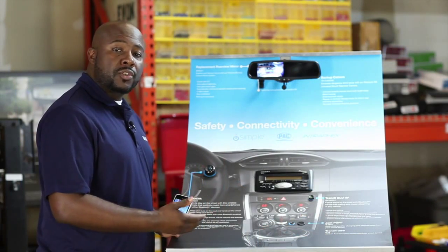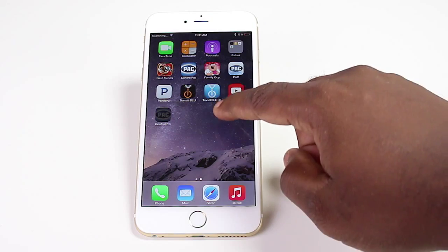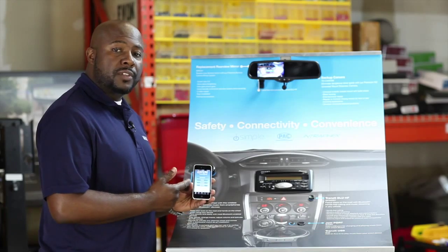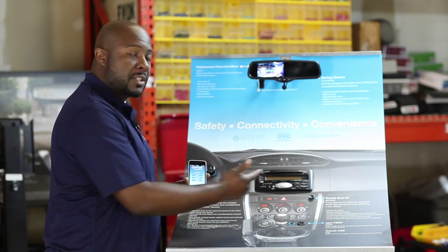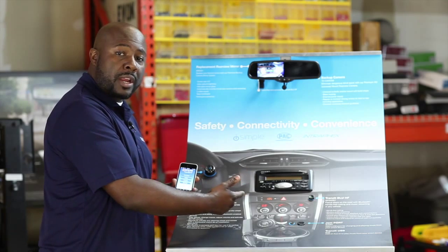Before you actually demonstrate the display to a customer, the first thing you want to do is make sure you've downloaded the Transit Blue HF app to your phone. Once you've done this, you'll be able to pair with the Transit Blue HF to show the customer exactly how it will work with their OEM radio in their car.